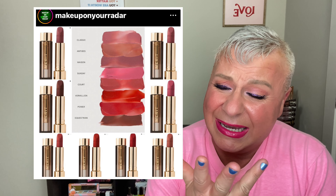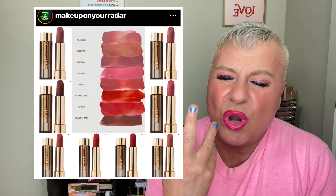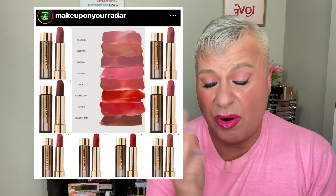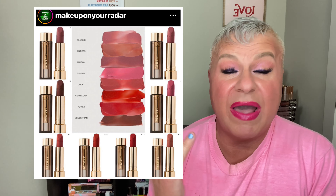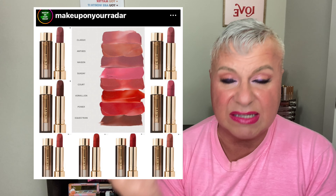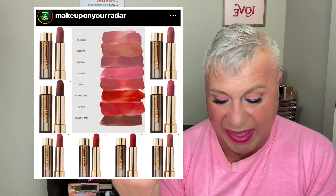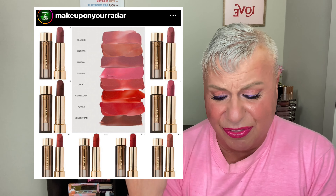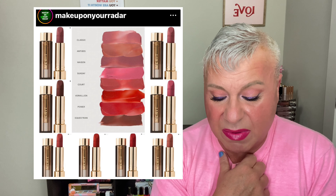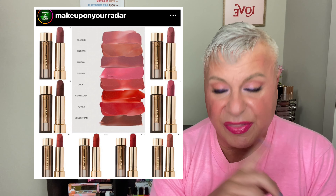I don't like Merit lipsticks — they smell like a crayon and I just don't care for them. But they do look really beautiful and have beautiful colors. If you love Merit and love a natural, all-natural type of lipstick — no mineral, no tar, no sulfate, no fragrance, cruelty-free — then this would be for you. It will be available on Sephora on Friday at $26 a piece.